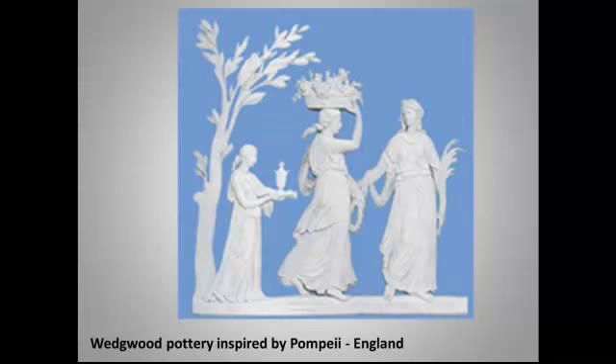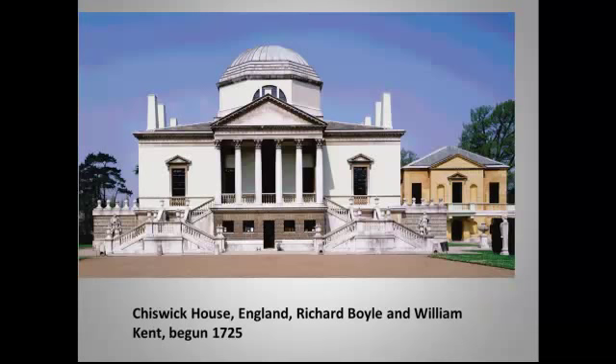British pottery entrepreneur Josiah Wedgwood sold thousands of classically inspired pottery pieces — plates, figurines, jewelry — and made a fortune on it. Again, this is the taste of the time. And here you see a famous neoclassical country home in Britain.